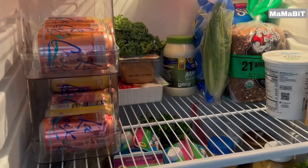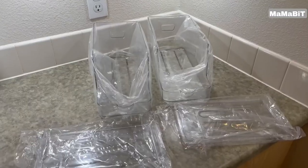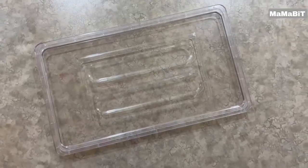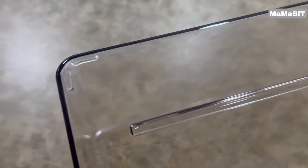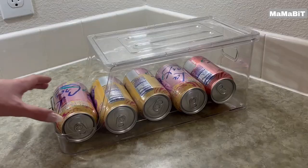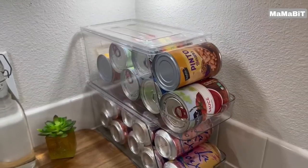This stackable, multi-purpose dispenser maximizes your fridge space while keeping your favorite drinks easily accessible. Designed with a slight slope, the can organizer allows cans to automatically roll forward so you can easily grab a drink. The front lip provides a convenient dispensing area. Not just for soda cans, this versatile dispenser can also hold beers, yogurts, water bottles, juices, and canned goods. Its clear material lets you quickly identify the contents.